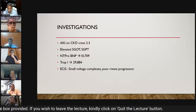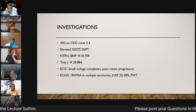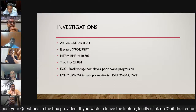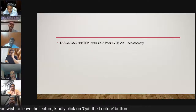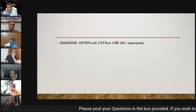ECG showed small voltage complexes and poor R-wave progression — likely due to obesity. Echo showed regional wall motion abnormality in multiple territories with ejection fraction of 25 to 30%, and wall thickness was preserved. His diagnosis was NSTEMI with CCF, poor LVF, AKI, and hepatopathy due to congestive symptoms.